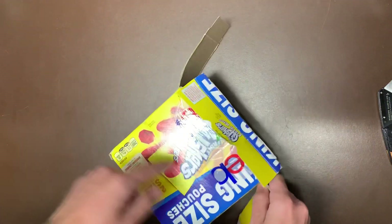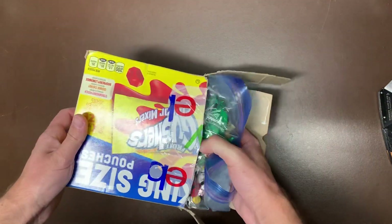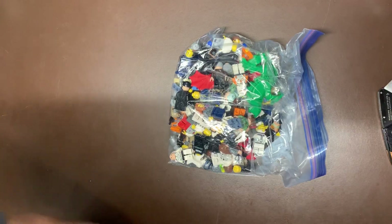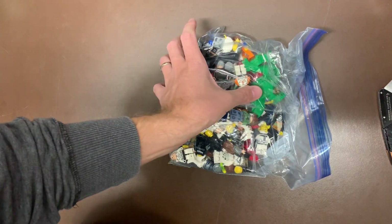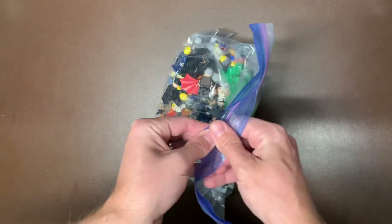Unfortunately we didn't get Gushers in here — man, king size box of Gushers, sign me up. As you can see right from the beginning we've got Commander Cody and a dragon, so this should be a fun lot to go through.